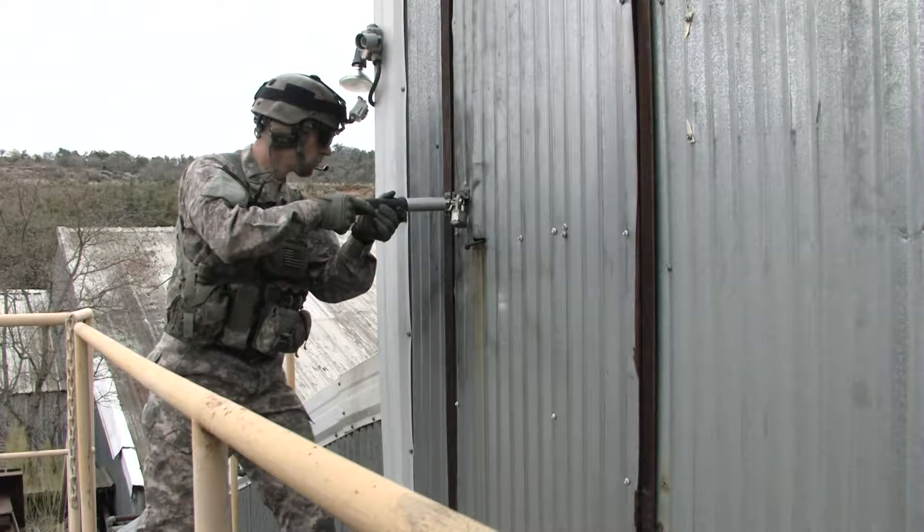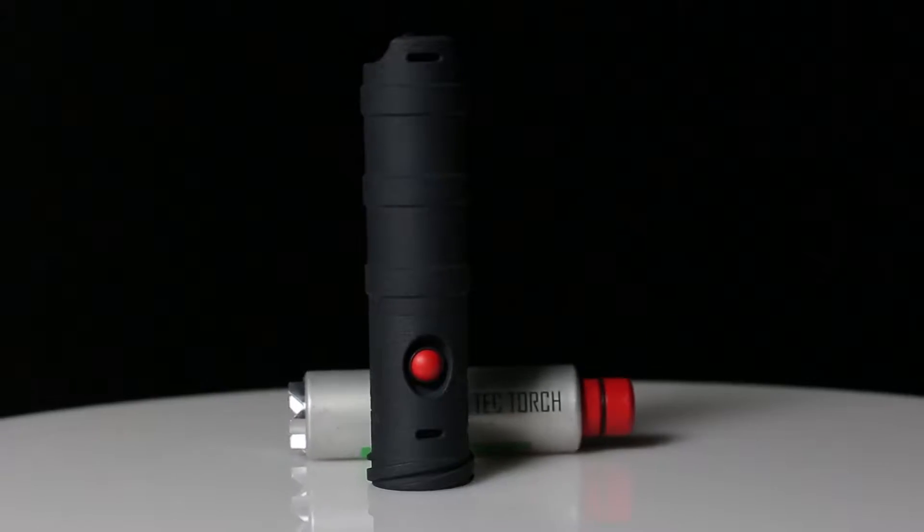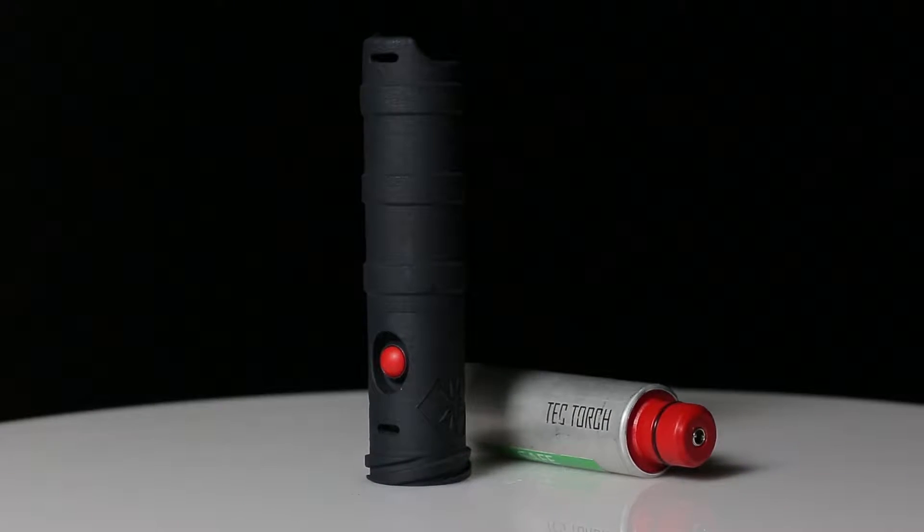Everybody can have one on their vest, so you don't have to have a person designated to breach. That way you can have four or five entry points simultaneously, and that's what you get for the element of surprise.